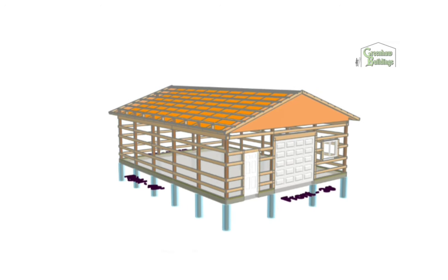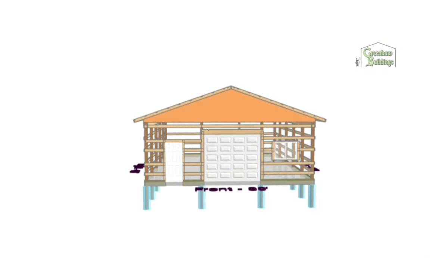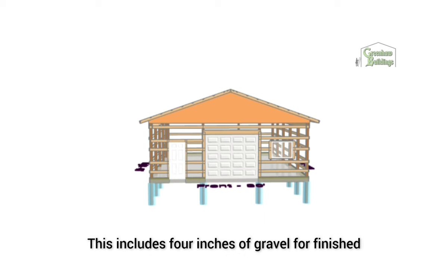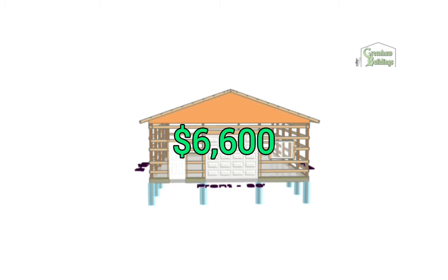Now let's get down to the details on pricing. The concrete inside the building — 30 by 40 — is six thousand six hundred dollars. This includes four inches of gravel for finish grading, 10-mil plastic, half-inch rebar two foot on center, and microfiber. The concrete we always use is four thousand PSI — we don't do three thousand or thirty-five hundred, we do four thousand. So that's $6,600.